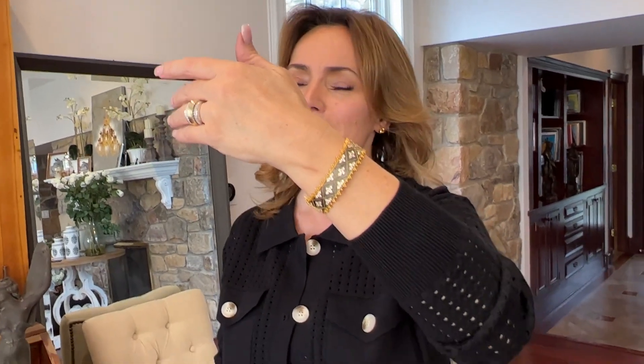Beautiful beads above and below. Oh my gosh, this looks so Madison Avenue, so 18 carats, so diamonds, so gorgeous, so expensive, so fabulous.